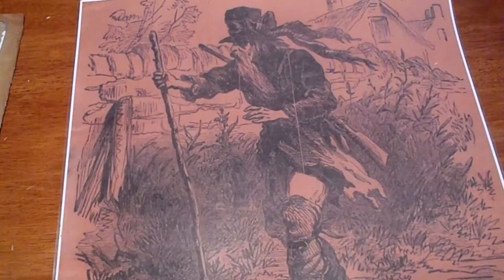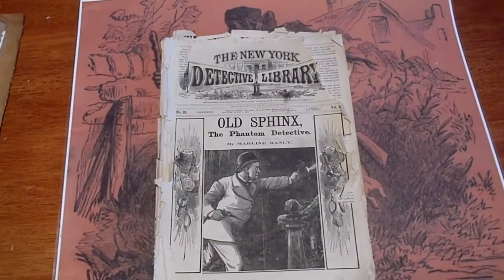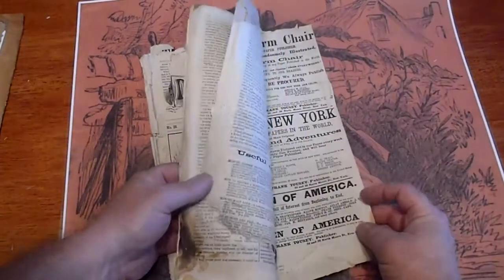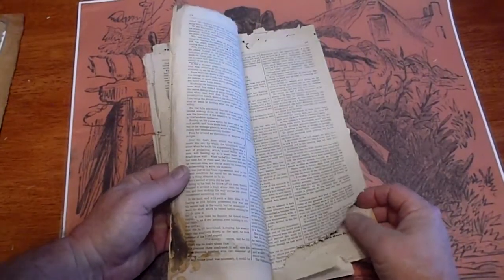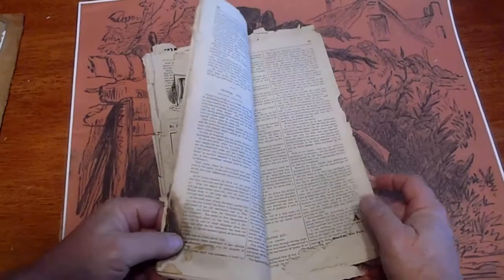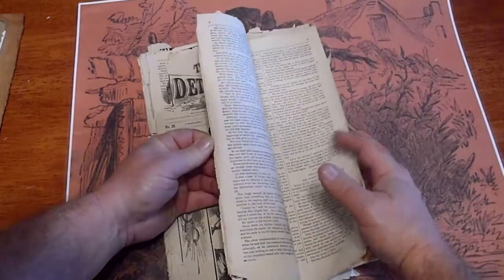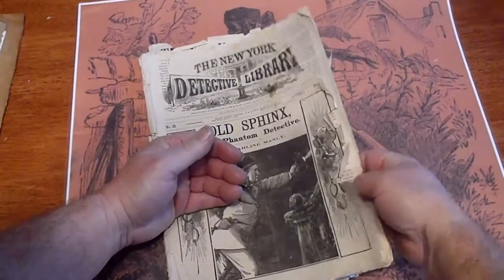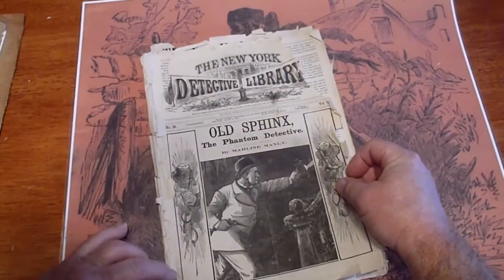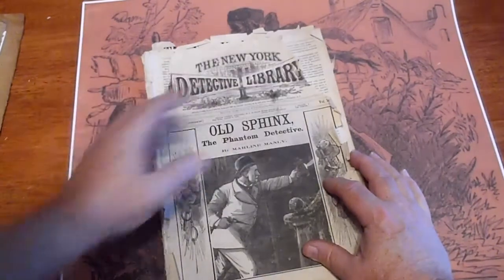And lastly is number 25, 'Old Sphinx Phantom Detective,' Marlon Manley. It's got a torn page down there that's missing some of the print. The pages are white, and I guess that's why the vermin took after him. The front page is detached. There's some fold-overs here that I'll straighten out when I put it in there, but we do have missing pieces up there.